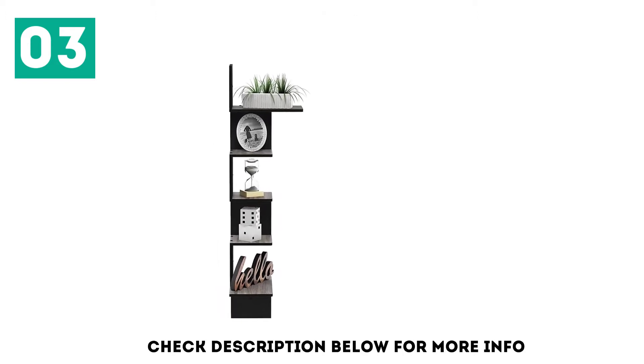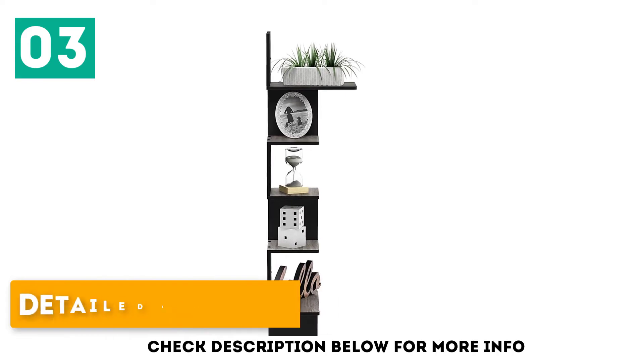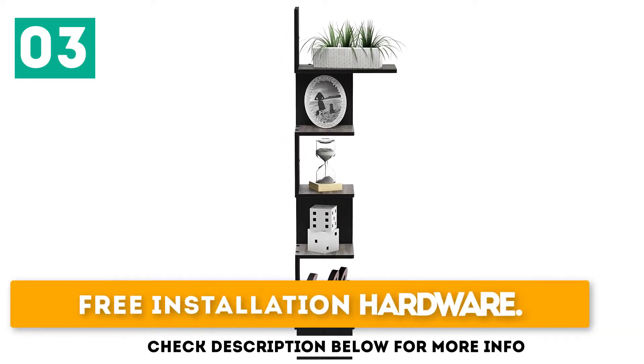The load limit of the Ferino Rossi Wall Mounted Bookcase makes it suitable for people with many books. Each shelf supports up to 5 pounds. It is made of long-lasting MDF material and comes with detailed installation instructions and free installation hardware.